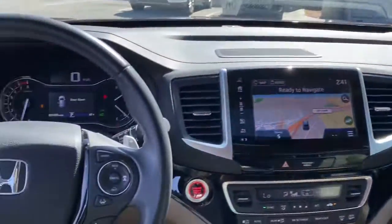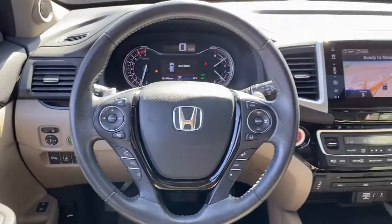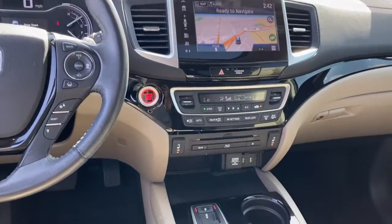Lane keeping assist, remote engine start, adaptive cruise control, keyless start, power passenger seat, and premium sound system.